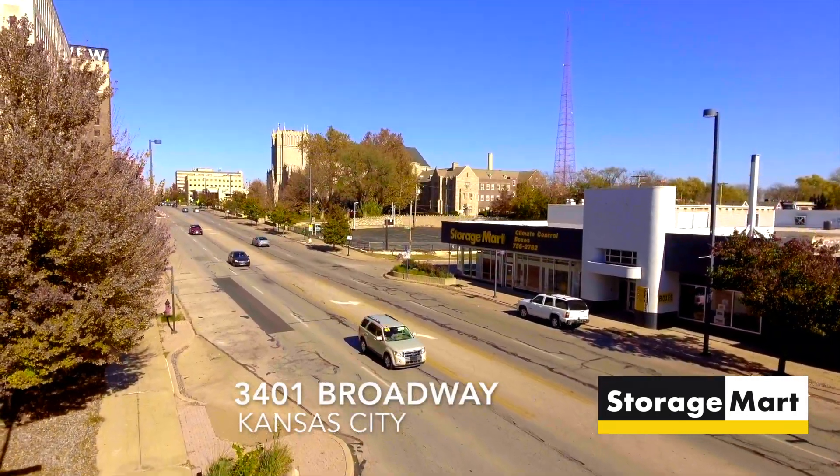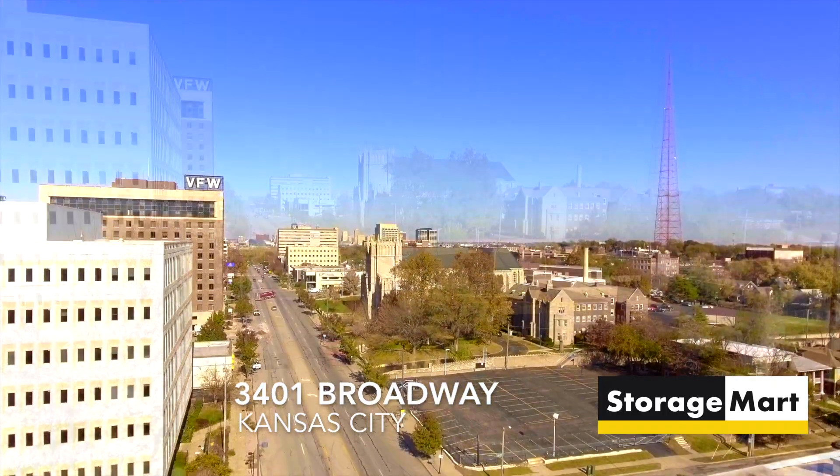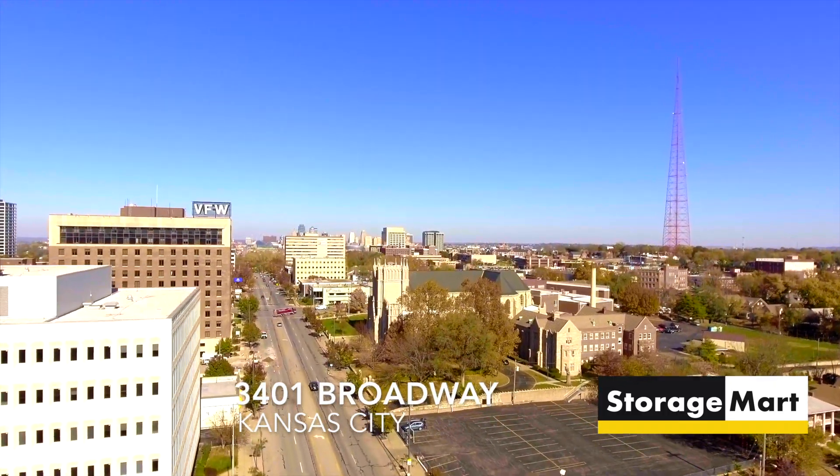Like all Storage Mart properties, the Storage Mart on Broadway in Kansas City is well-lit, very clean, and so convenient.